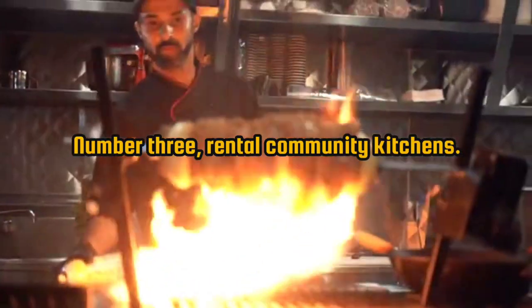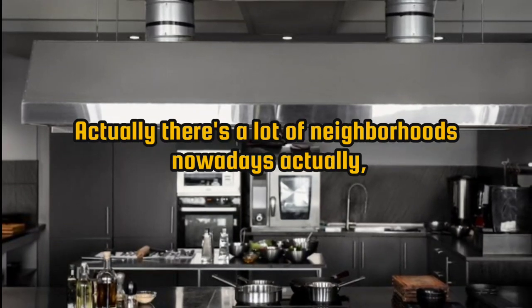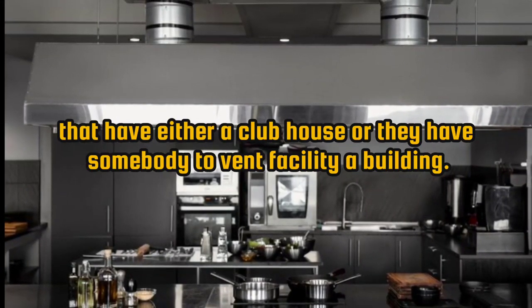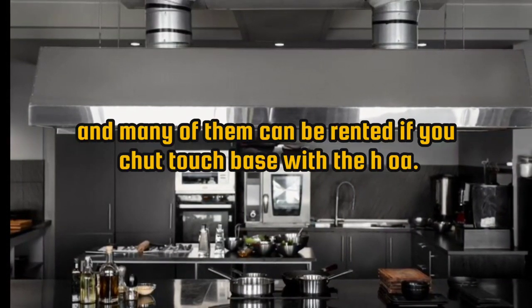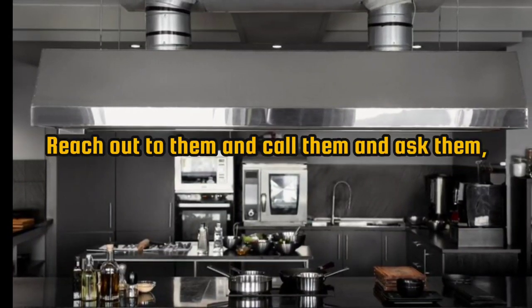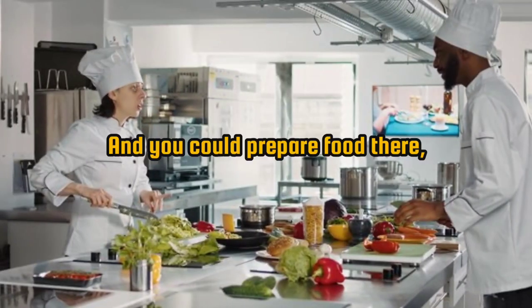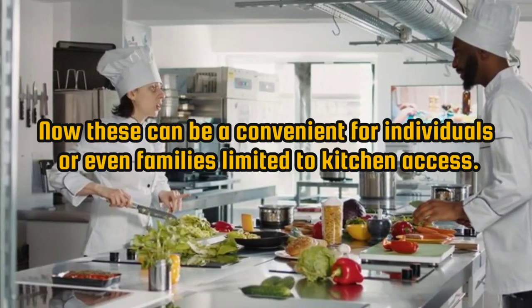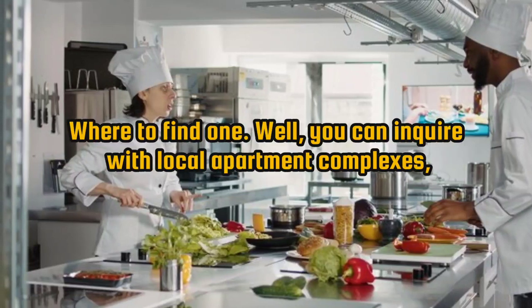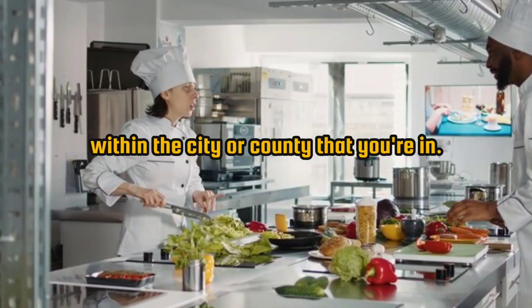Number 3: rental community kitchens. Some residential communities offer rental kitchens for residents' use. Many neighborhoods have a clubhouse or event facility with a kitchen that can be rented. If you touch base with the HOA, ask if the space is available for your food truck or mobile kitchen prep. These can be convenient for individuals with limited kitchen access. Inquire with local apartment complexes, community centers, or housing associations in your city or county.